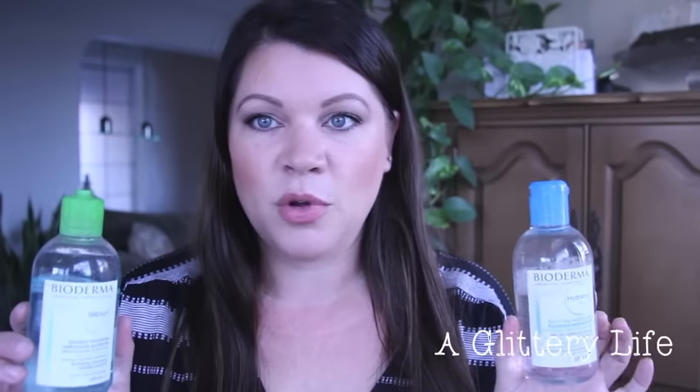A lot of you are probably thinking, wait, what do you mean there's more than one Bioderma? You think there's just Sensibio Bio, because this is the one that most people know about. This was the first one to launch on Beautylish, first one to be exclusively available here in the United States. But there are two other Biodermas available right now on Beautylish — this is Hydro Bio and this is Sebum Bio.